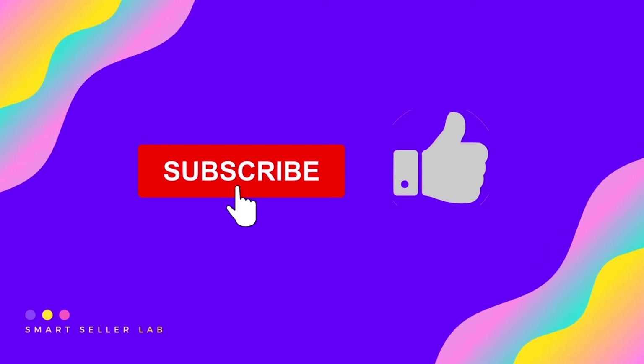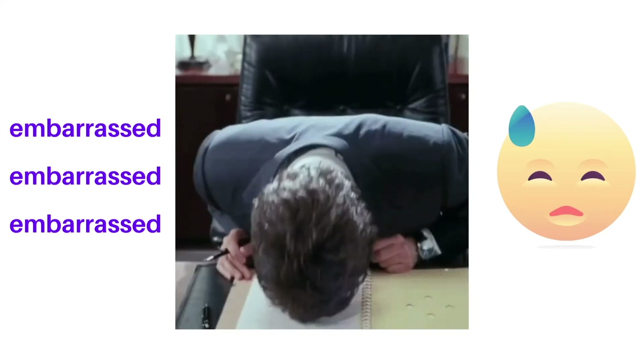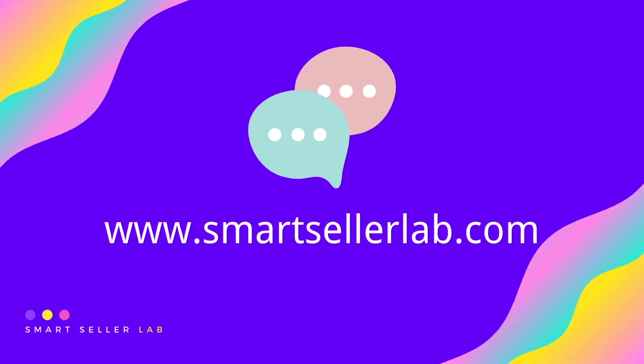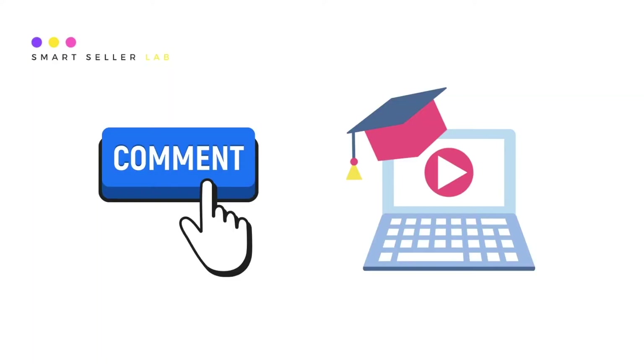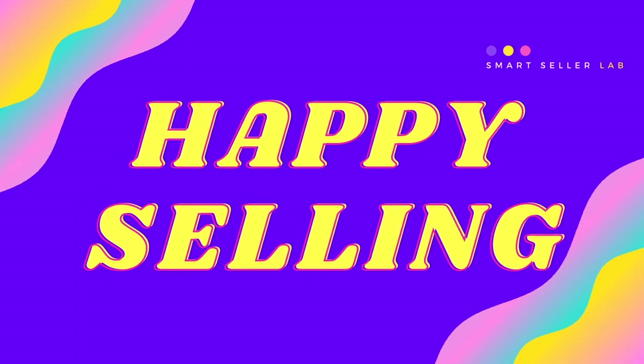If you like our channel, do remember to click subscribe and give us a thumbs up on this video. If you have any question — it might be because English is not my native language — or if you want to know more about online marketing techniques, please chat with us on our website at SmartSellerLab.com. If you want us to make more videos like this, please leave us a comment and let us know what you want to learn. We hope you find SmartSellerLab useful, and happy selling!